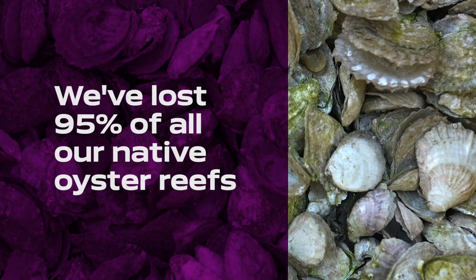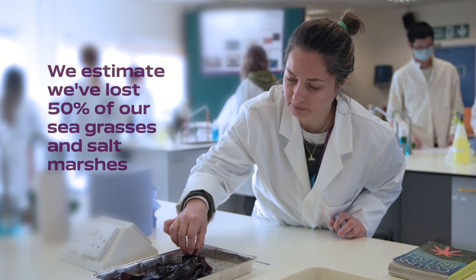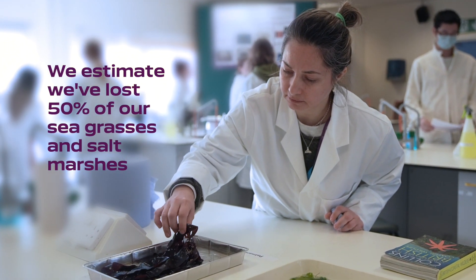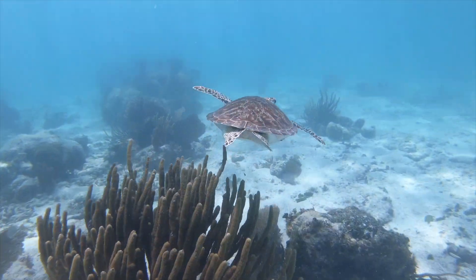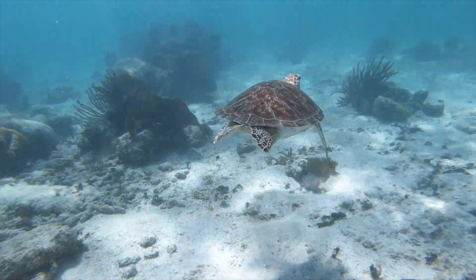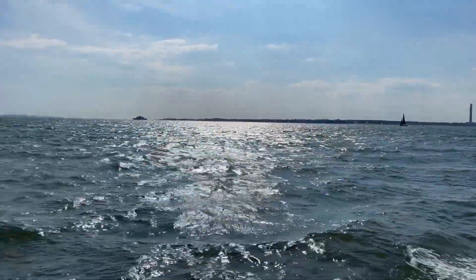We've lost 95% of all our native oyster reefs and pretty much half — as a conservative estimate — of all our seagrasses and salt marshes. These systems that are largely gone are really crucial for our human well-being but also our planetary health, because they provide services that we absolutely rely on, such as cleaning the water, drawing down carbon, and helping buffer climate change. We also need a healthy marine environment for our psychological benefits and well-being.